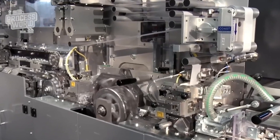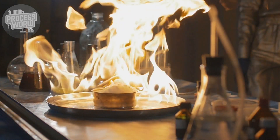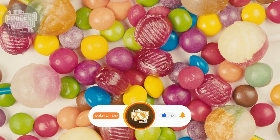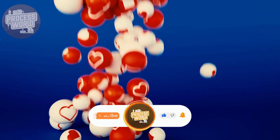Now that you know how bubblegum is made, here's something to think about: if scientists could create a bubblegum that never loses its flavor or chewiness, would you try it? Let us know your thoughts, leave a like, subscribe to the channel, and turn on the notification bell for more amazing videos like this one.